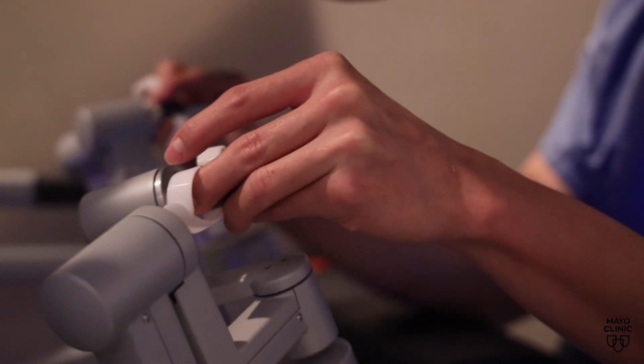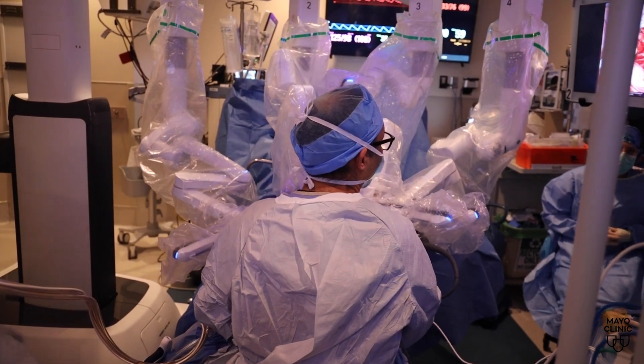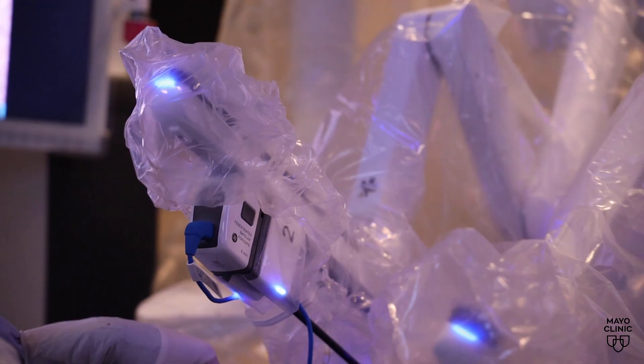The robotic surgery may take longer than traditional surgery, but it offers several advantages. Shorter length of stay and less long-term wound complications would be the benefit of the robotic approach.